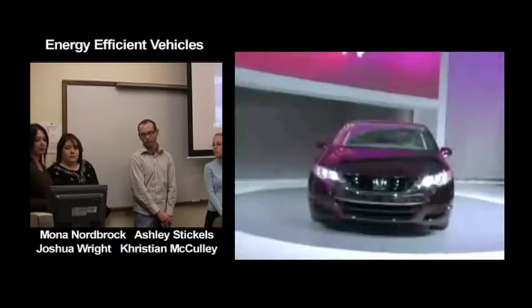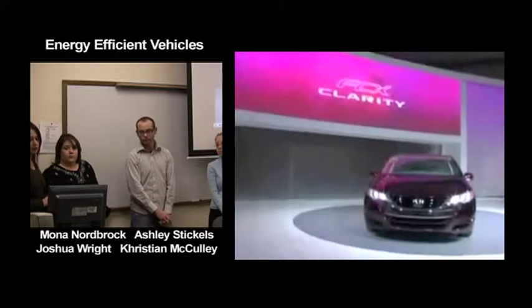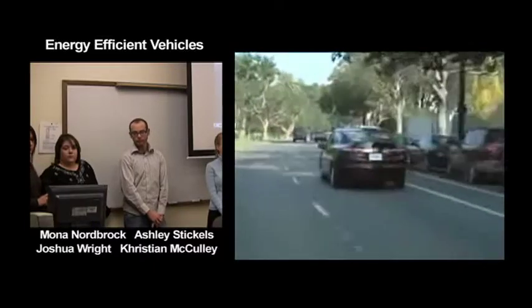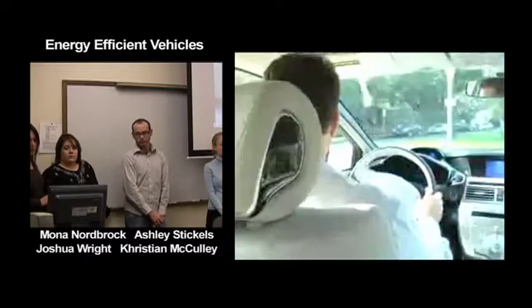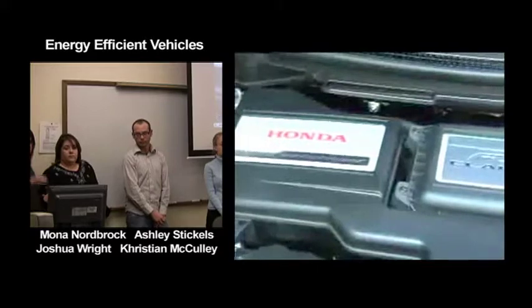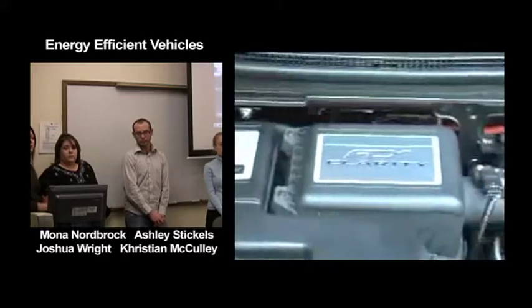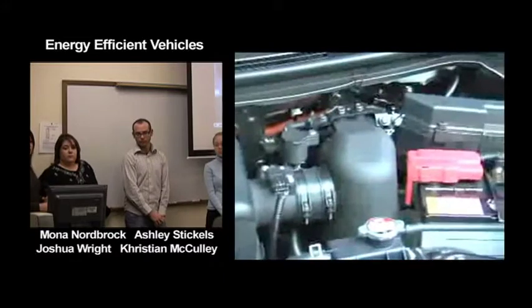Honda unveiled the FCX Clarity at the 2007 Los Angeles Auto Show and gave journalists the chance to drive one. The FCX Clarity is a full-functioning Honda — well balanced and easy to drive, comfortable almost to the point of being luxurious. Honda says the electric motor delivers the equivalent of 134 horsepower.